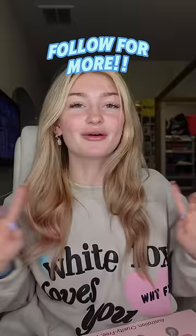Let's do a PR haul. Before we start, remember to follow — I really appreciate it. Okay, let's get started.